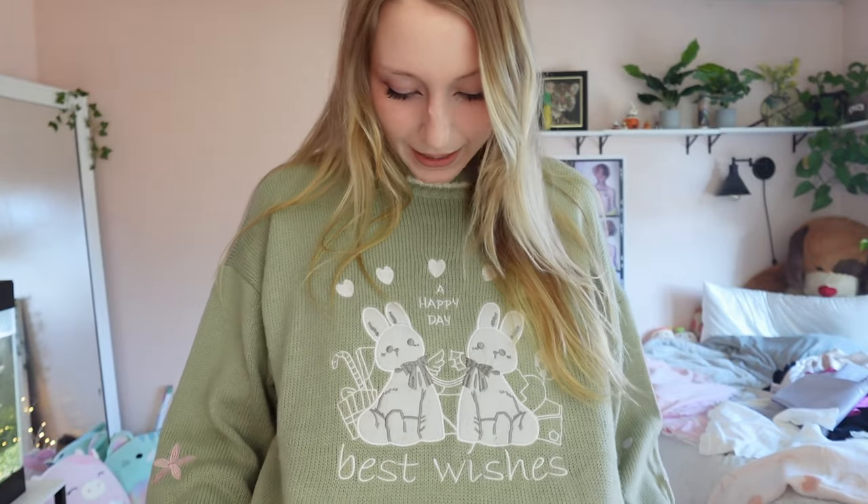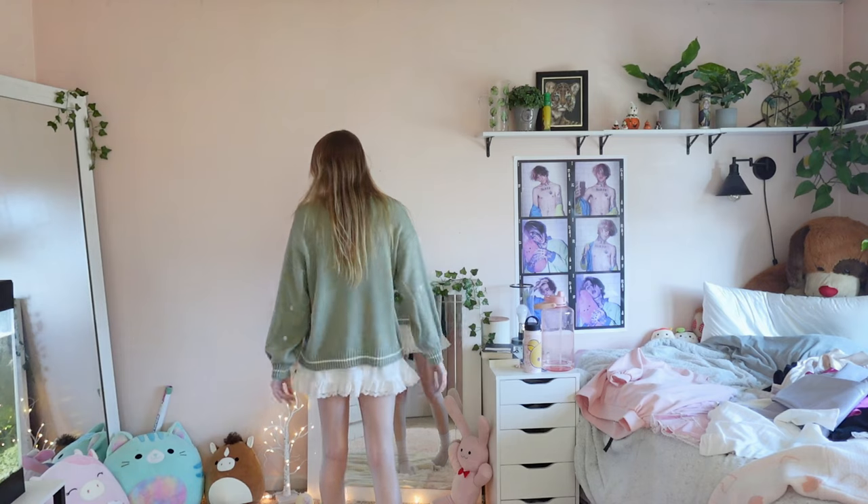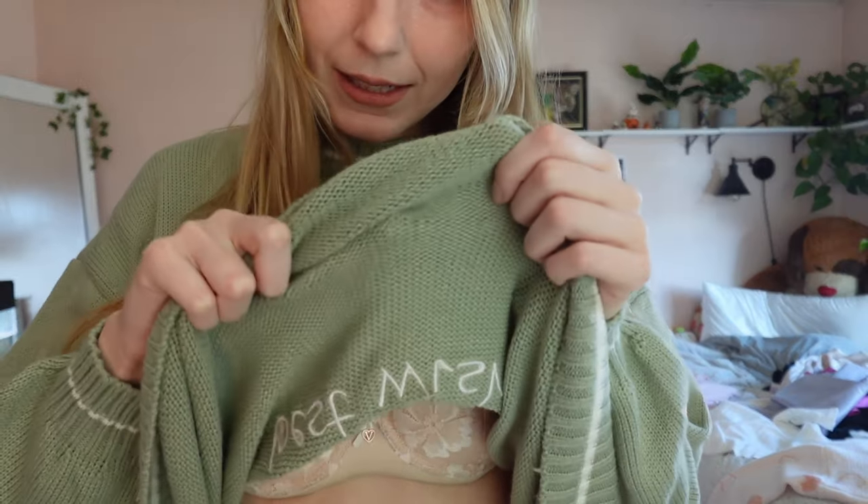This next one is so cute, I love it so much — super comfortable. Green, has little bunnies on it, says 'a happy day' and 'best wishes.' Super random, but very cute. Has a little trim at the bottom and on the sleeves there are little dots and flowers. Super cute. The material is very soft, not really that see-through, I'm very comfortable, I like how it feels, it's not itchy, it's relatively warm. I've worn it a lot — ten out of ten.